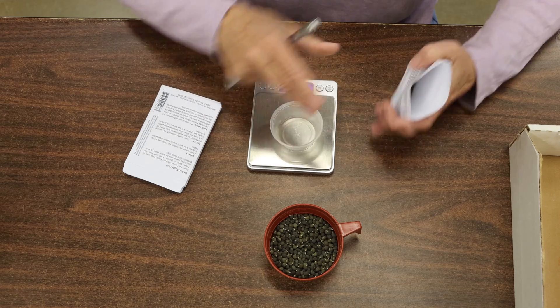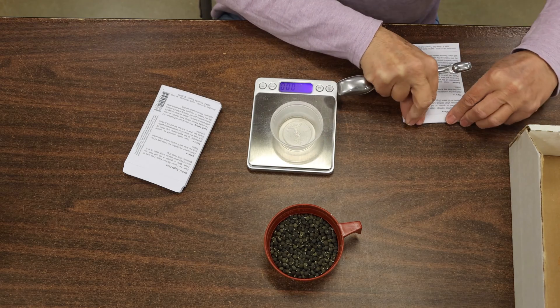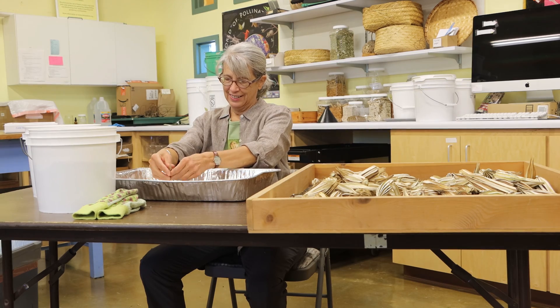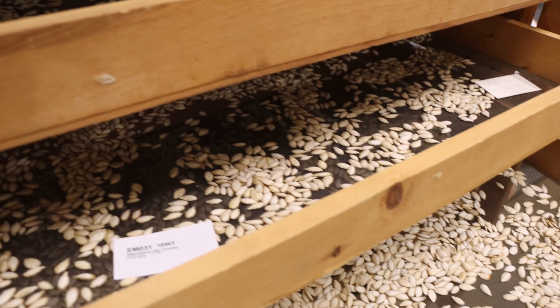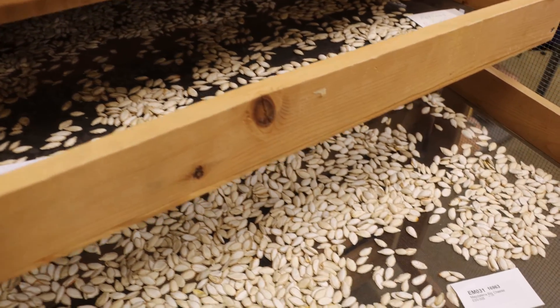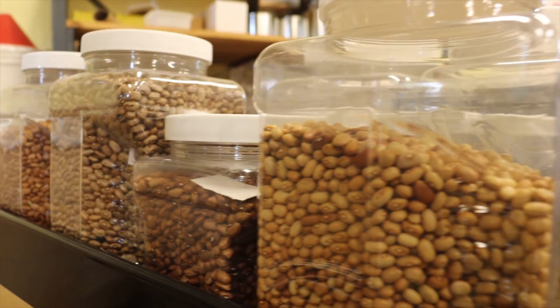A large portion of this work is done with the help of volunteers. The process of drying and cleaning seeds is necessary to prevent molding and to ensure they will survive for a long period of time in cold storage.